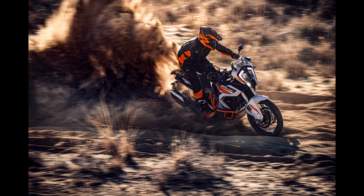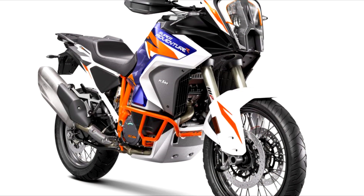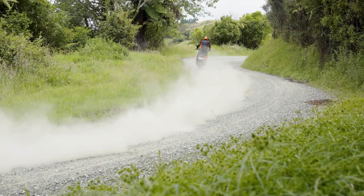The clutch has been given a minor update that is supposed to improve disengagement at lower speeds. The bike now has two radiators instead of one — KTM have done this mainly to better disperse heat at low speeds. This is always a good thing, especially when you're riding off-road in hot weather, and it should keep the bike cooler too.